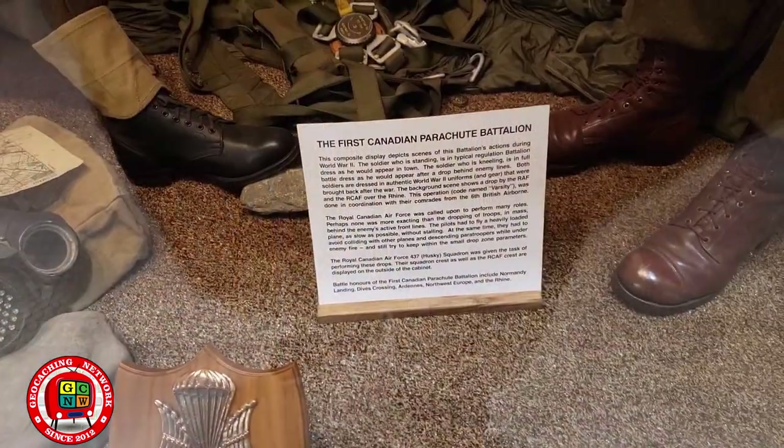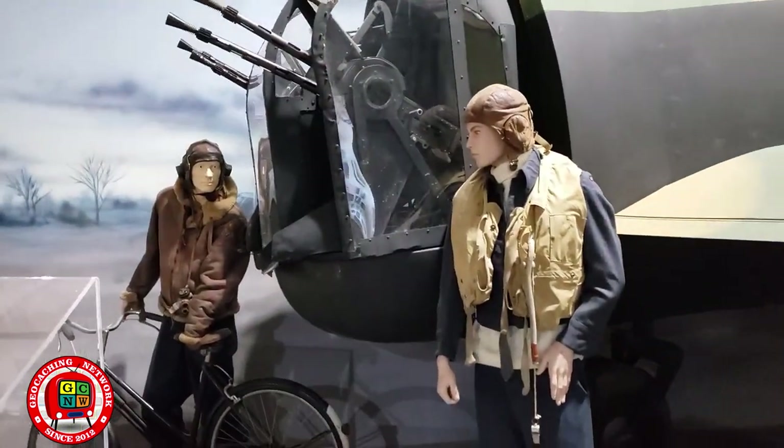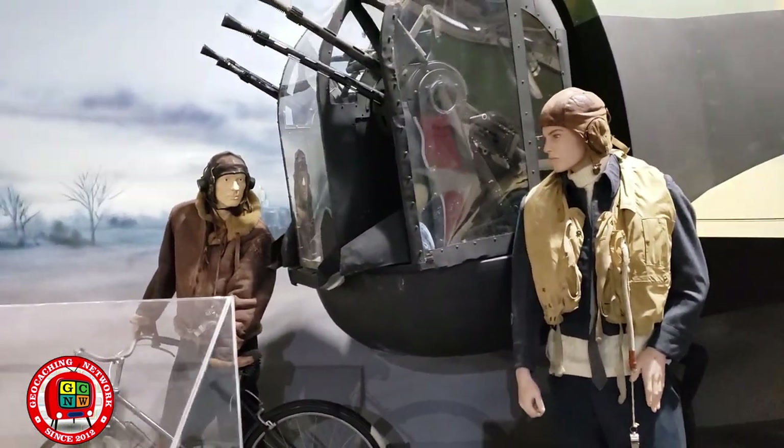The first Canadian parachute tail. Tail gunner on the Avro Lancaster.